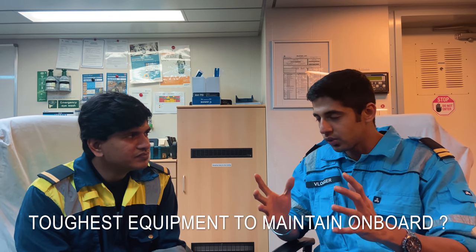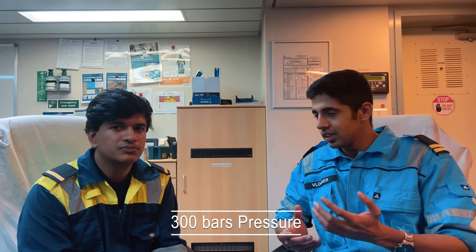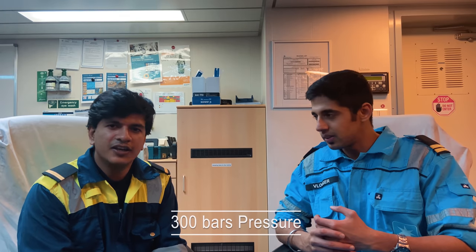What is the toughest equipment to maintain? The toughest equipment according to me would be the SCBA set, which is also the most important equipment on board. The toughest part is that it is a very delicate and critical equipment - it has very small parts, and even if one part is misplaced it will fail. Also, the pressure inside is 300 bars. If anywhere it is leaking or the line is loose, the air will come out at 300 bar, which can be dangerous - no chance of survival.